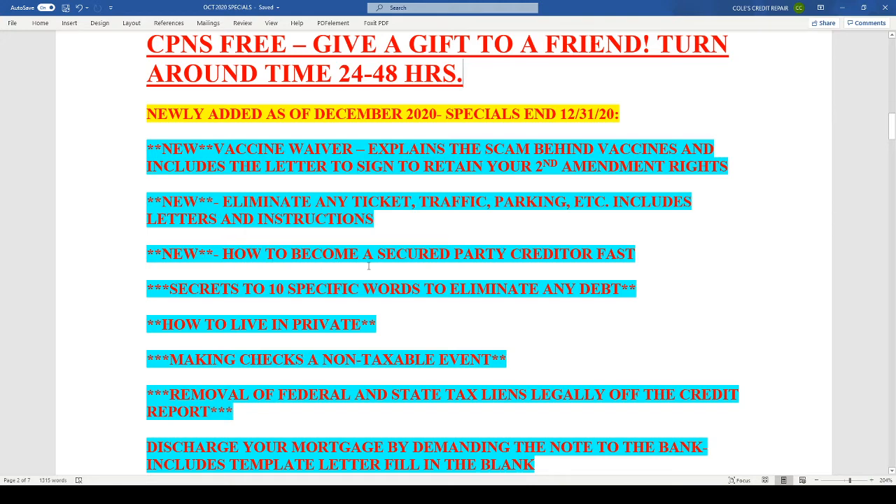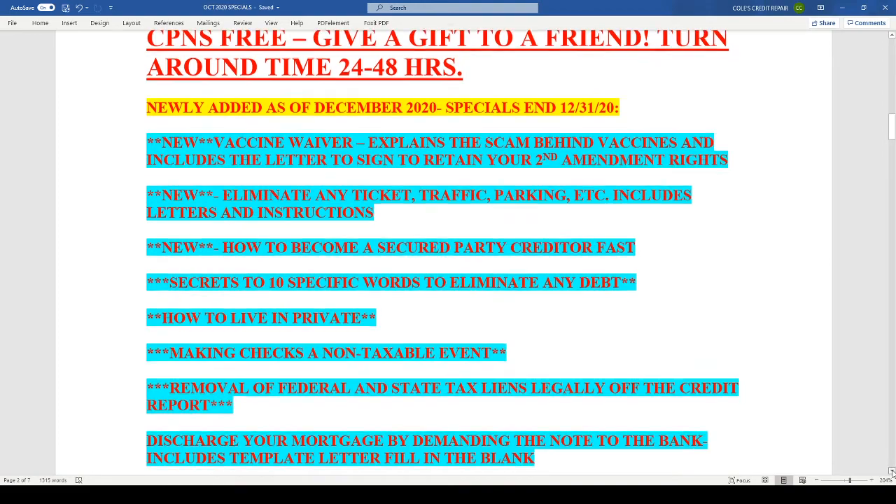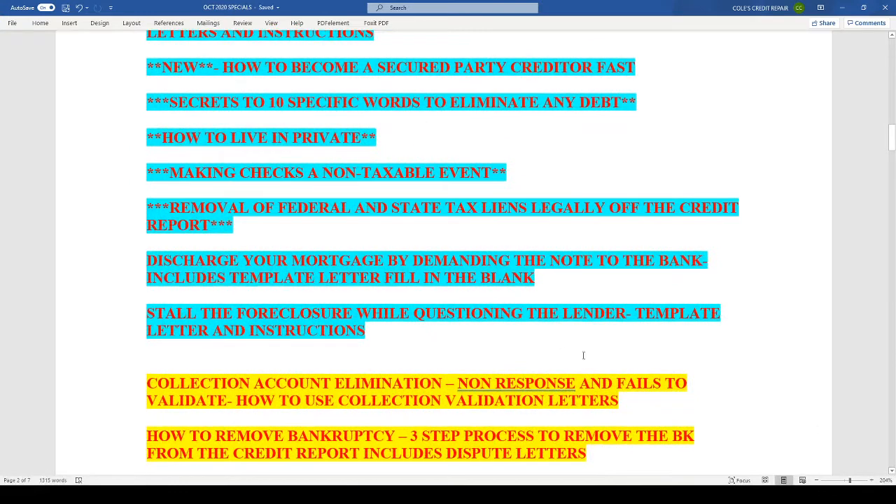Thirdly, we have our new package: How to Become a Secured Party Creditor Quickly. We've gotten a lot of requests for secured party creditor services — we don't offer those at this time, but this package will help you get where you need to go. The Secrets to 10 Specific Words to Eliminate Any Debt — this package gives you examples of what to say and what to do in certain situations to eliminate any debt. How to Live in Private is for people who want to live off the grid. Making Checks a Non-Taxable Event tells you exactly what to write on checks to make it non-taxable. Removal of federal and state tax liens legally off the credit report is for those with public records for IRS liens.